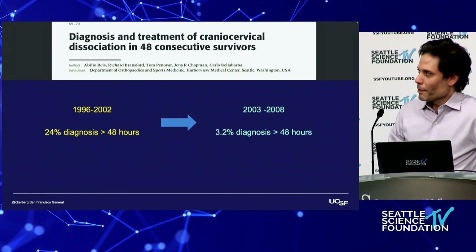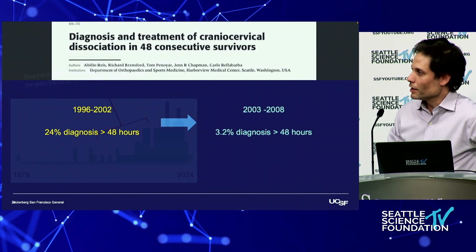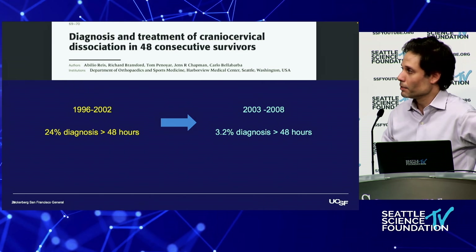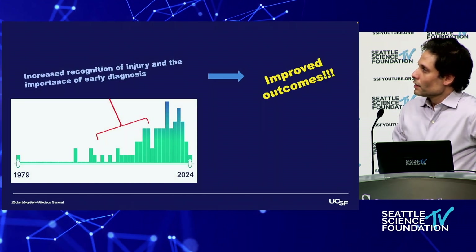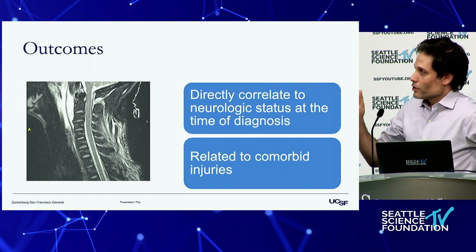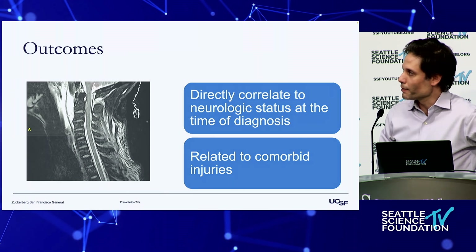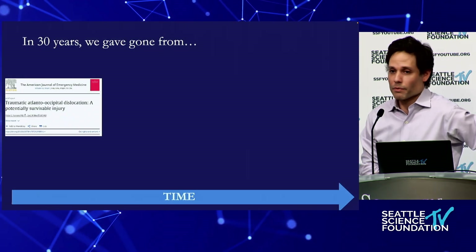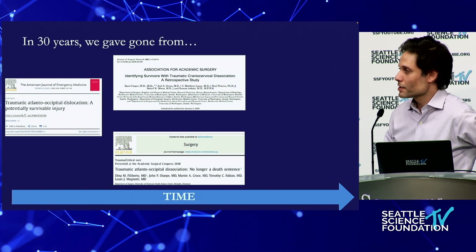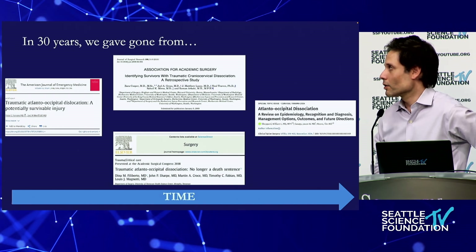In the early 2000s, with increased recognition of these signs and the importance of timely diagnosis, the late diagnosis rate across trauma centers looking for these injuries decreased considerably. Outcomes are directly correlated to neurologic status at the time of diagnosis and to concomitant TBI and trauma. In 30 years we've gone from this being a potentially survivable issue to identifying survivors, to studies saying it's no longer a death sentence, to review articles discussing long-term outcomes and future directions.